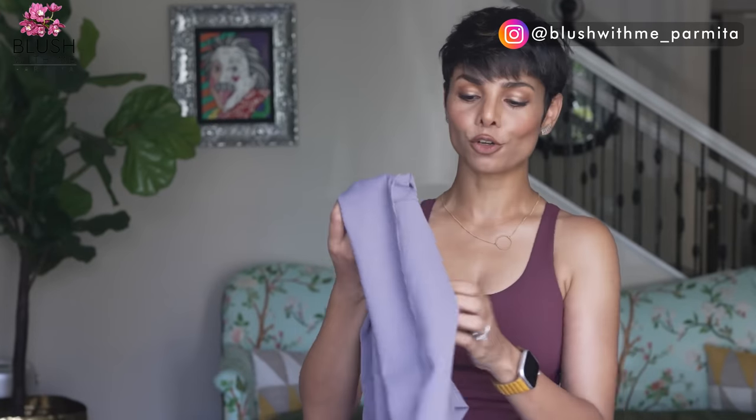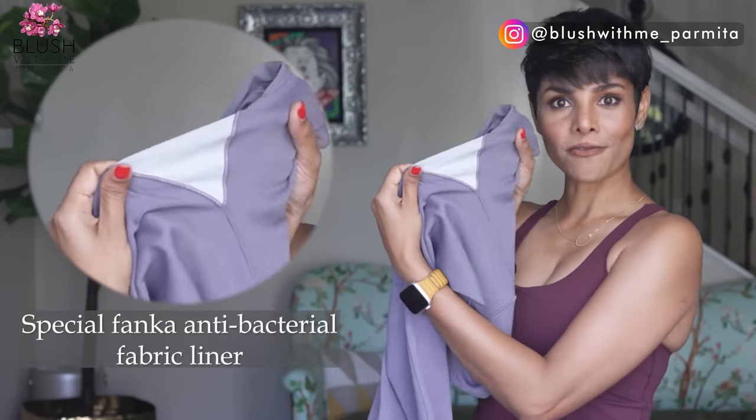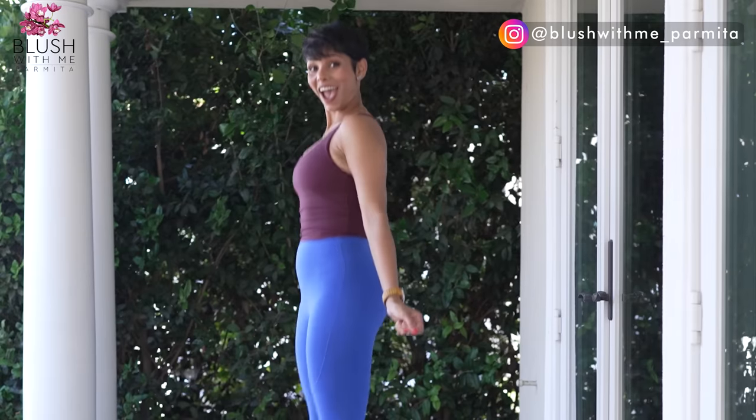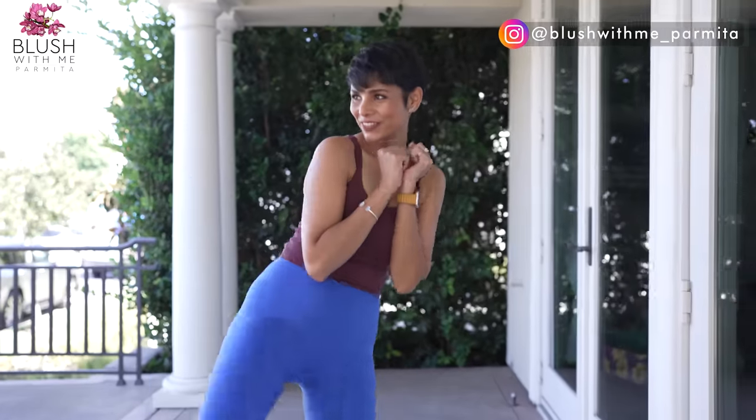Let me turn this inside out to show you their special Fanka antibacterial fabric liner built into the leggings so you can wear them panty-free. That means more free movement, less chafing, and less panty adjusting.